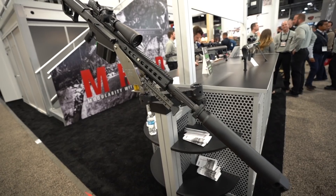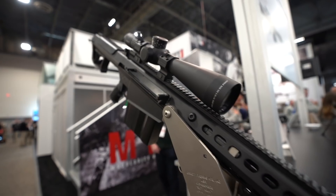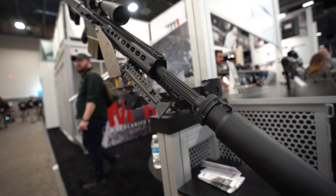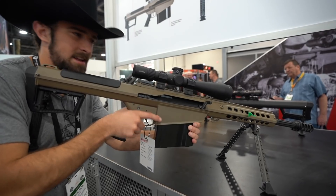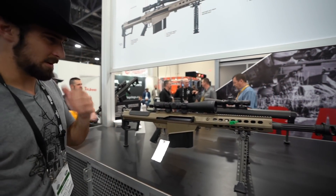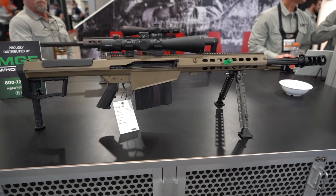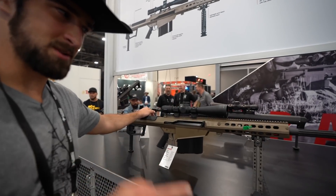Ever since I got my M82 about a year and a half ago, I always thought it'd be hilarious to get a suppressed M107 in addition to it — in FDE of course. But here's an M107 suppressed in black. This one's got the 20-inch barrel from the look of it. They changed a little bit from M82 to M107 — biggest thing is they changed some parts internally and gave it a muzzle brake that takes their new quick-detach, quick-attach suppressor from Barrett. I need it bad, but I can't get rid of the M82. Do I go 20-inch barrel or go balls to the wall again with two 29-inch barrel M82/M107s?